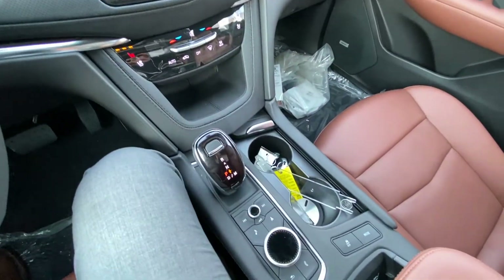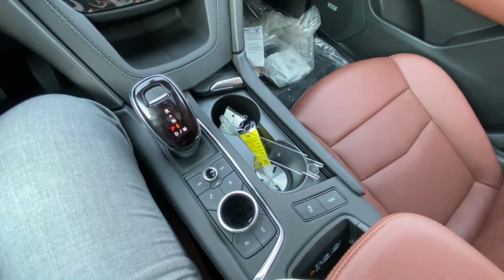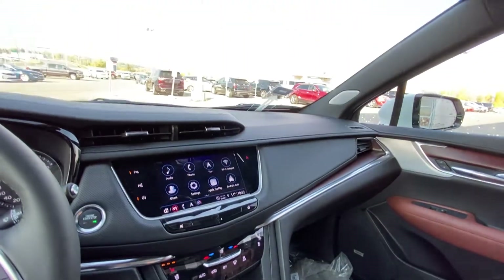We have our automatic shifter knob, navigation and audio controls, a wireless charging pocket for your cell phone, trash control and mode selection for the all-wheel drive system.